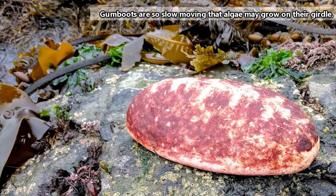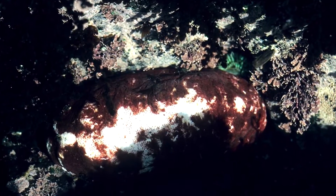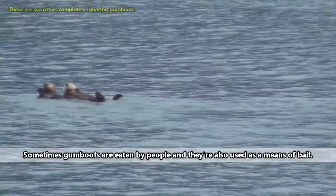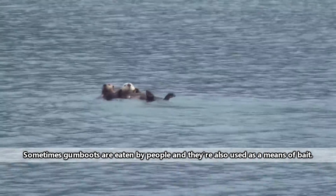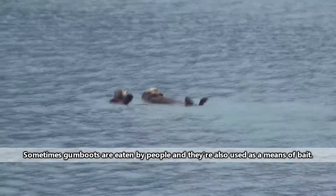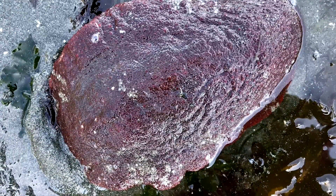This does make them vulnerable to predator attacks, and sometimes their girdle isn't enough to protect them. Gumboots are eaten by river otters, but oddly enough, not sea otters. Apparently, gumboots don't taste very good, so maybe the sea otters are onto something by not eating them. Most gumboots are eaten when they're in their larval form.